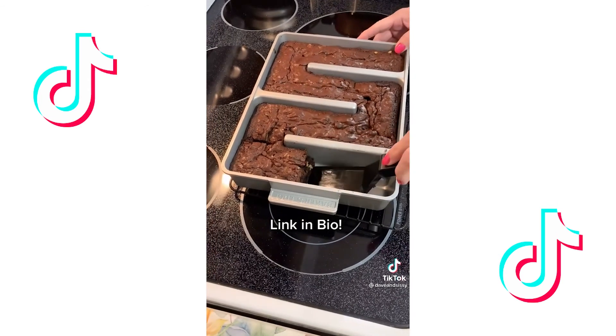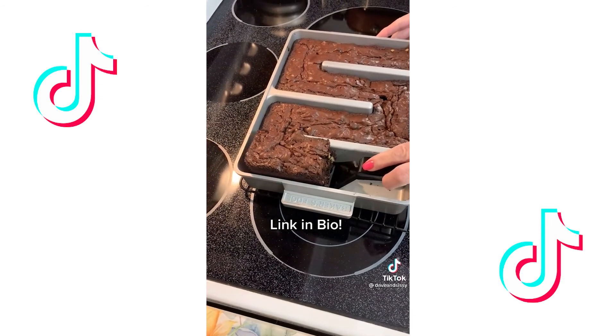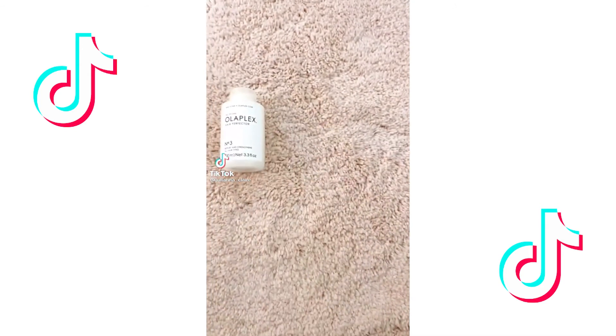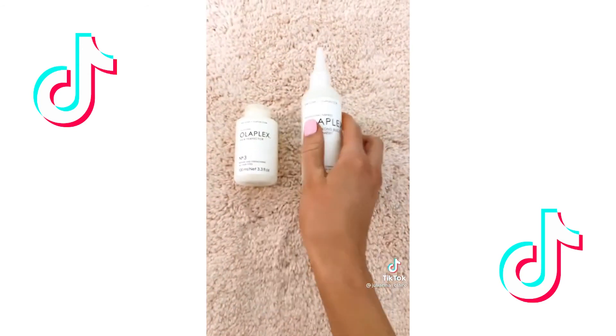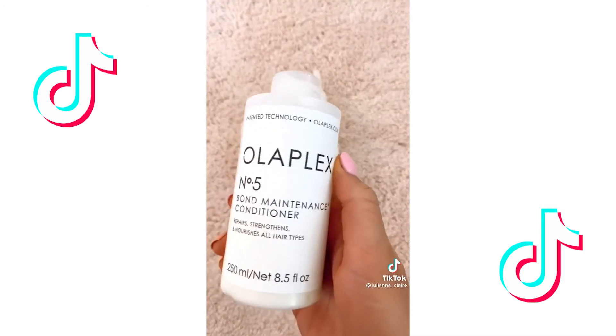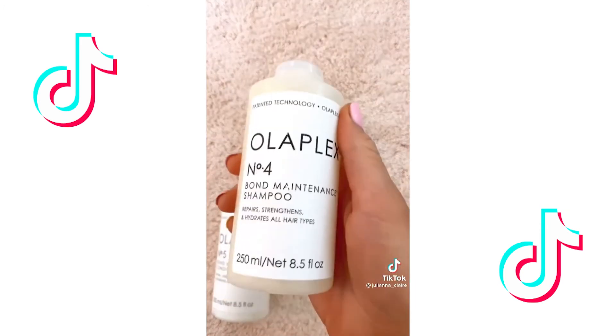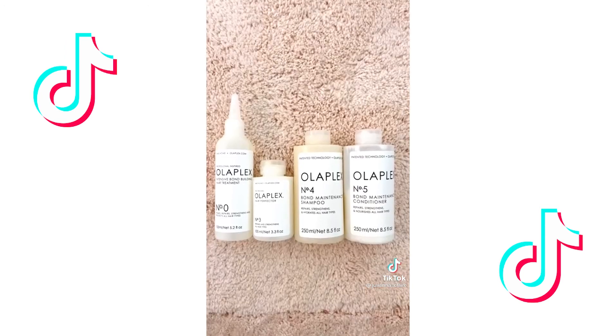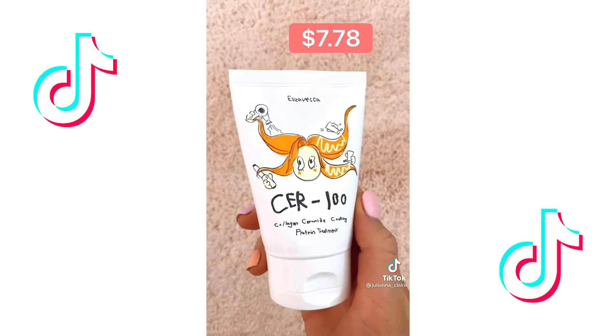Trust me, go to our link in the bio and get one before they're gone. My hair was super dry and damaged, so I decided to splurge and get the entire Olaplex kit. I tried these products and after a couple of weeks of use I didn't see any difference — I was so disappointed and thought that nothing would work for my hair.